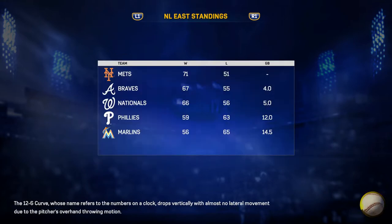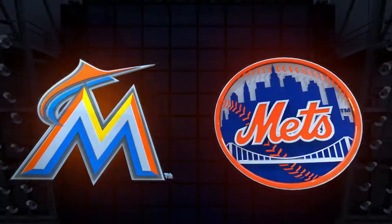Here's the 0-2. Swung on, there it goes to deep left. It is high, and it is far. It is gone. He's done it again.